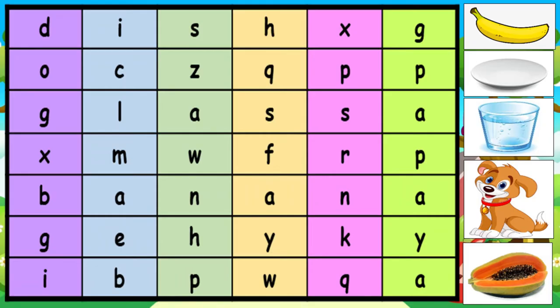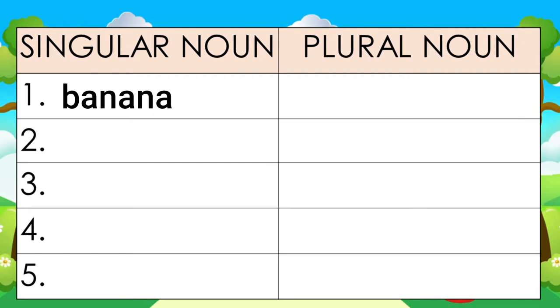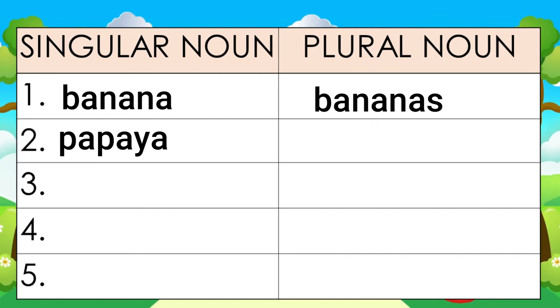Using the picture as a clue, let us look for the first singular noun in the crossword puzzle. Can you see the banana in the puzzle? Very good. Let us circle the word banana. Now what is the plural form of banana? That's correct — the answer is bananas. Now let us go to the second picture. Can you find the papaya in the crossword puzzle? Great. Let us circle the papaya. The plural of papaya is papayas.